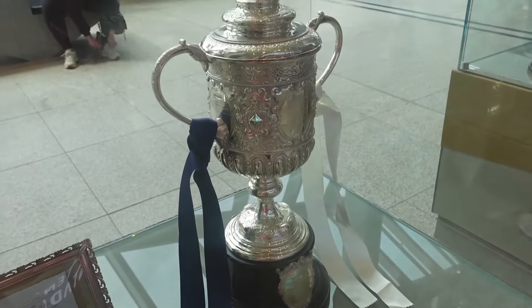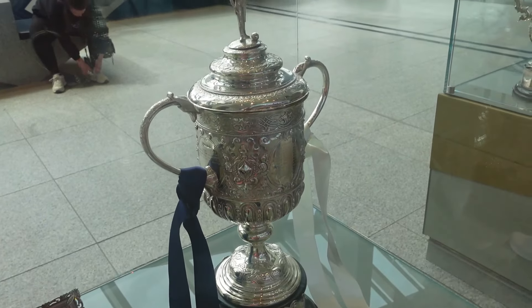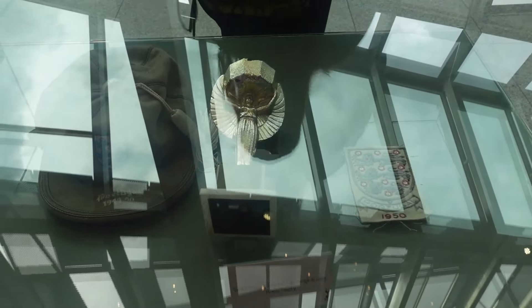This is the FA Cup from back in 1901. Spurs remain the only team to have won the FA Cup as a non-league team — interesting. And we've also got the Double René Trophy and the cap there for Sir Alf Ramsey.